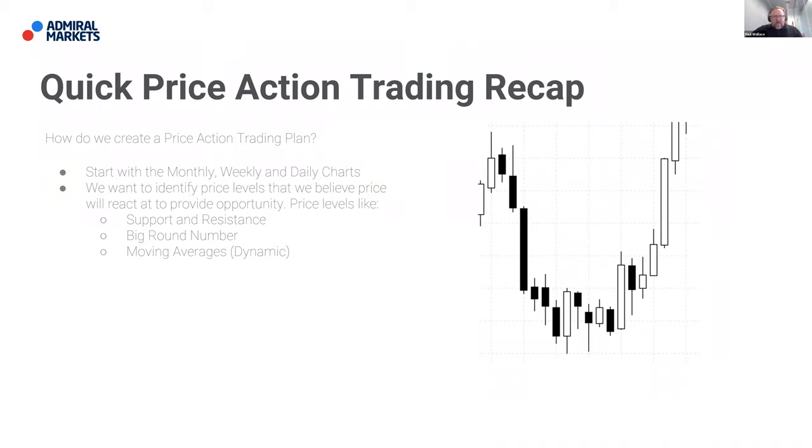Start drawing in those particular levels that will provide us support and resistance, or perhaps a big round number — a psychological number that we see markets returning to. For example, in pound against dollar, 1.30 has been a big round number that prices have bounced back and forth around over the last year to 18 months. You can also identify your moving averages, which traders refer to as dynamic levels of support and resistance — because moving averages are constantly being updated as more data comes in, as opposed to static levels like horizontal support/resistance or big round numbers.